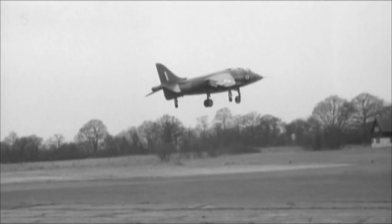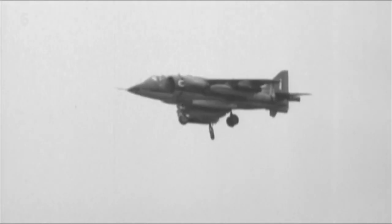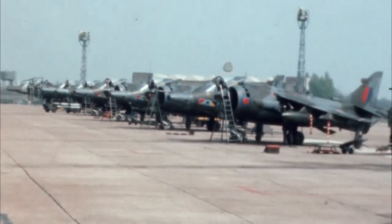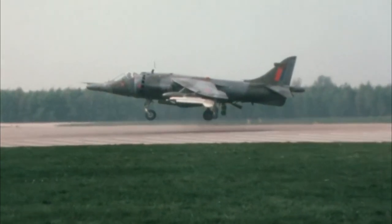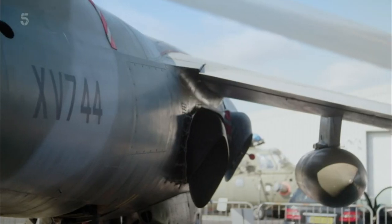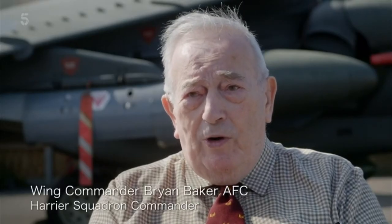It's the backwards, sideways and standing-still plane — its capabilities include turning on its own axis, and of course it doesn't depend on a conventional and vulnerable concrete runway. In 1969, the first Harriers entered service with Number One Squadron at RAF Wittering. A young Brian Baker was flight commander of the unit. We were pretty juiced up with life, looking for a challenge, and the more exciting the challenge, the more pleasure it was going to give you.